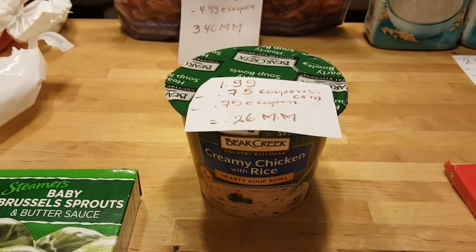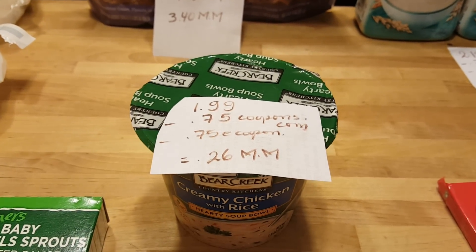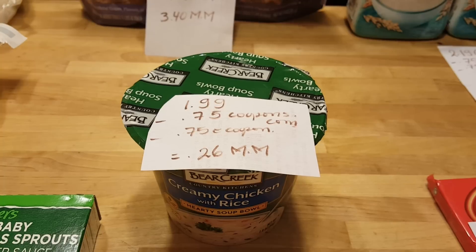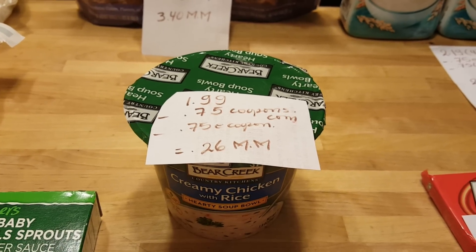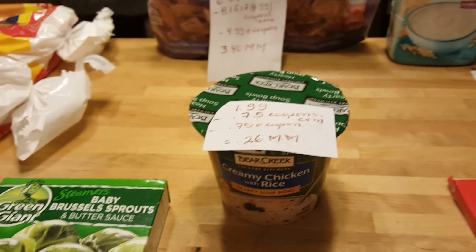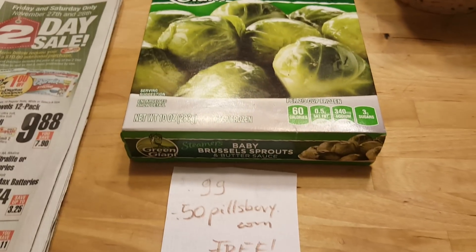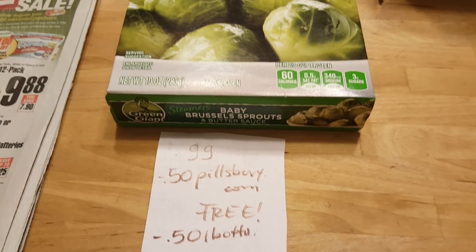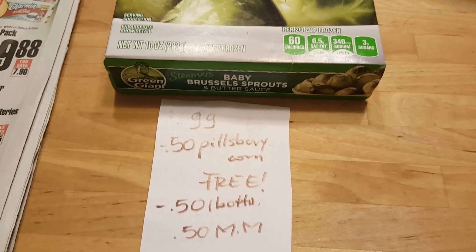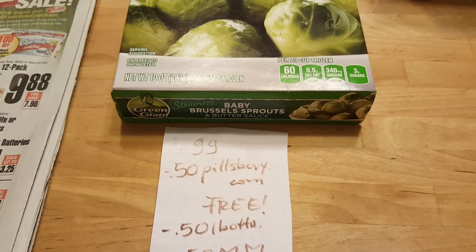The Bear Creek creamy chicken with rice is $1.99. There are printable coupons at coupons.com for 75 cents — they do double — and there's a 75 cent e-coupon, making this a 26 cent moneymaker. The Green Giant is 99 cents. Pillsbury.com has a 50 cent coupon making this completely free, and Ibotta has a 50 cent rebate so it's completely free as well.